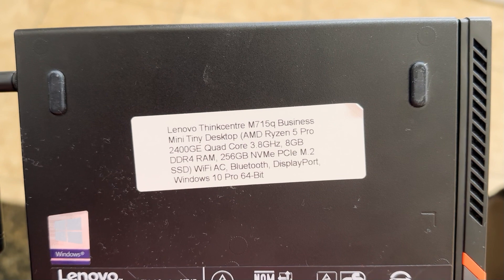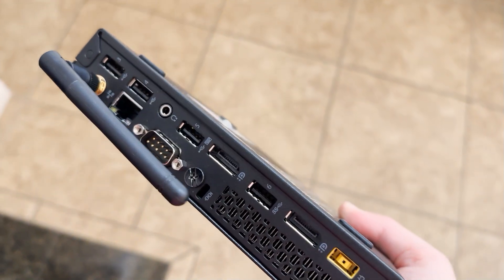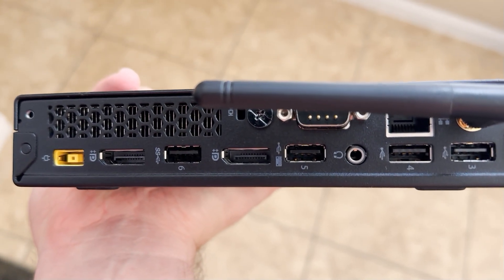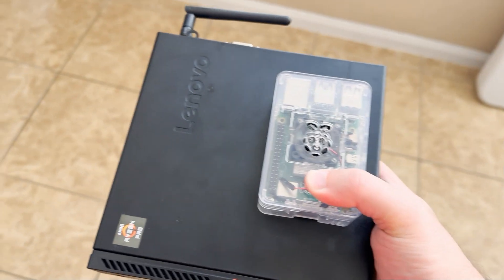It has WiFi and Bluetooth built in. It uses VGA and DisplayPort for output, but you can convert that DisplayPort to HDMI with an adapter. It also has USB ports on the back, Ethernet, and two more USB ports on the front.